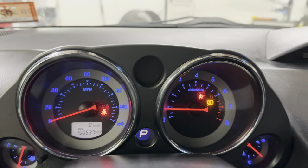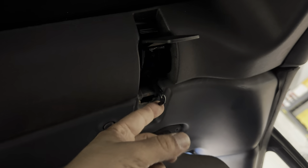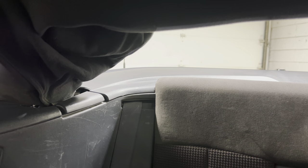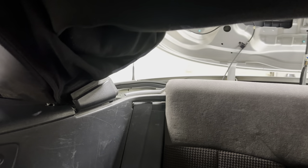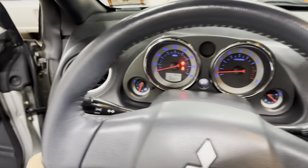ABS confirmed, side airbags confirmed. Now let's put the top down. Make sure the hook is away from the latch — same thing on the other side — then press the open button right there. It's not just a power convertible top, it actually stows away completely. And you just heard that beep, which lets you know that the top is secured.